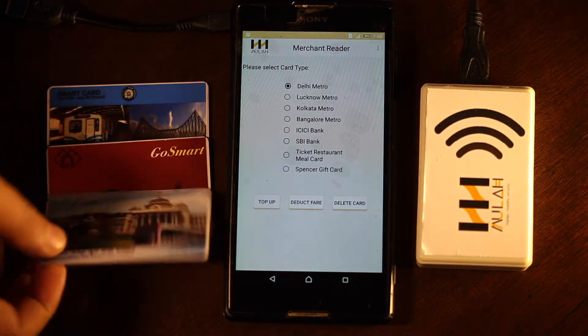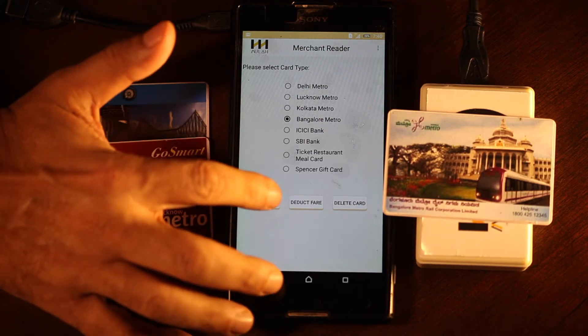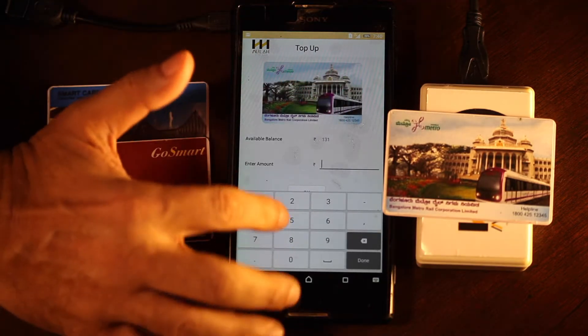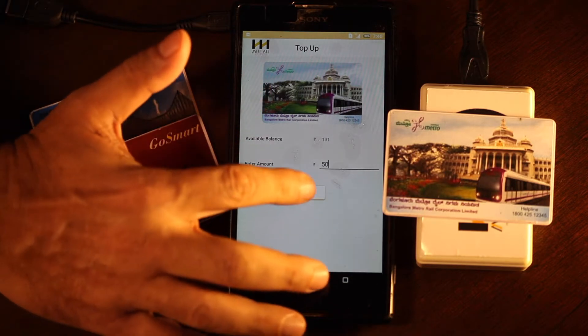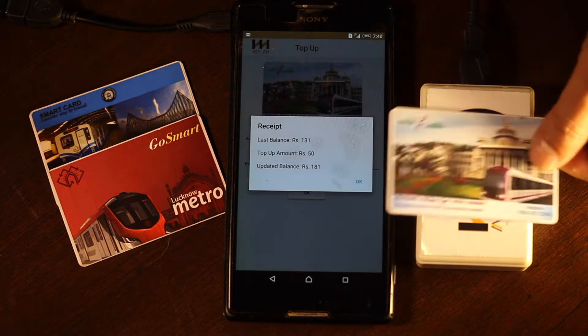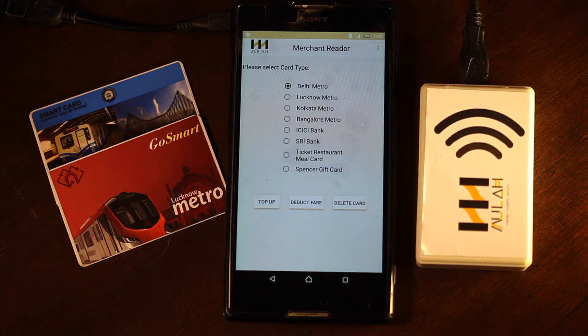Customer two comes in with a Bangalore Metro card. Bangalore Metro — top it up: 31 rupees existing balance, 50 rupees top-up, new balance 181 rupees. What we are basically showing here is one acceptance point handling multiple cards.